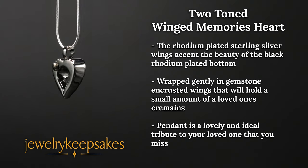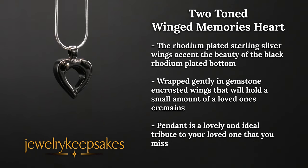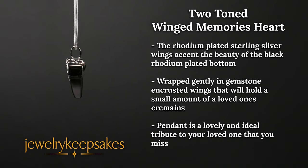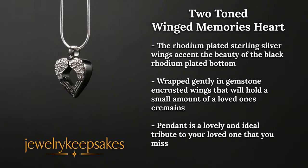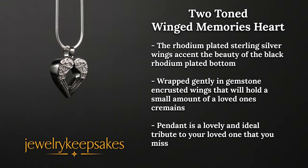The unique look of the rhodium plated sterling silver wings accents the beauty of the black rhodium plated bottom. Your two-toned winged memories heart urn pendant has been wrapped gently in gemstone encrusted wings that will hold a small amount of a loved one's cremains.